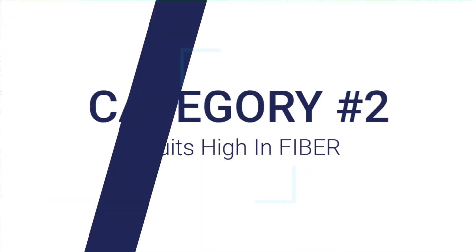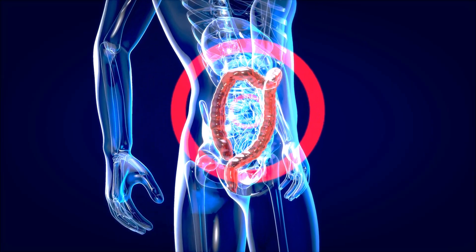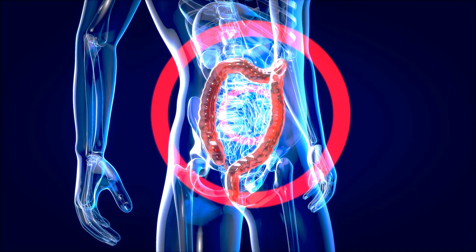Number two: fruits high in fiber. These are beneficial for digestion, but may cause gastrointestinal discomfort if consumed in large quantities before running. Raspberries are high in polyphenols but also have very high fiber, so be very careful. These also include pears, apples, figs, and avocado.